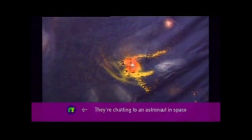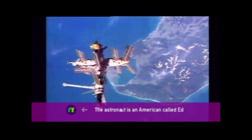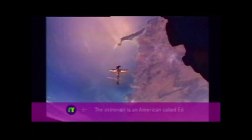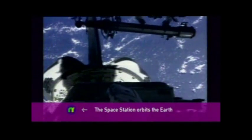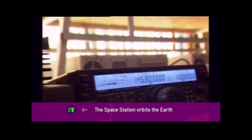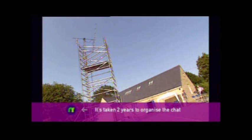The astronaut, Ed, is on board what is known as the International Space Station. It's a huge base which is being built in space to help scientists with all kinds of experiments. We have been planning this for ages, and we've had to put up a big aerial in the playground so we can talk to him.